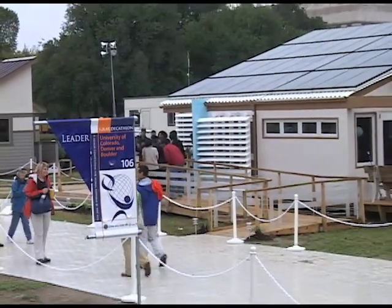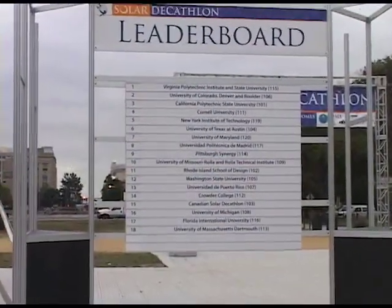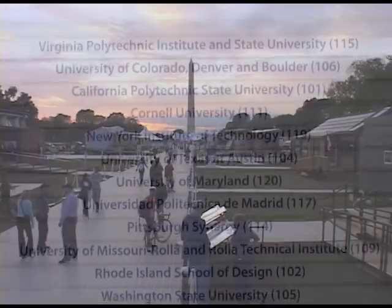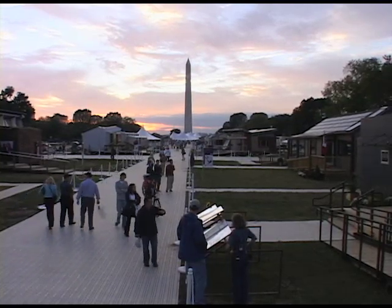With only two days before the final scoring and Virginia Tech still in the lead, the University of Colorado jumped from fifth to second place, pushing Cal Poly back into third. By nightfall, Colorado had moved into first place, having driven their electric car 80 miles that day.